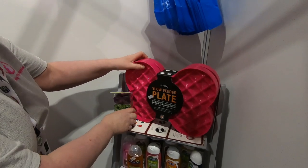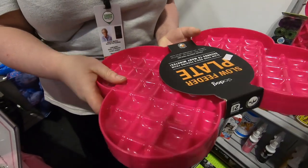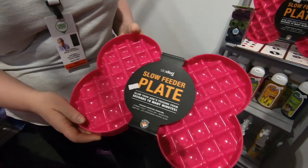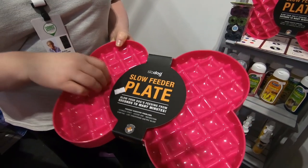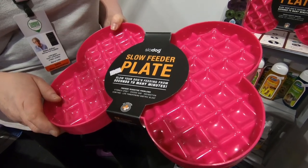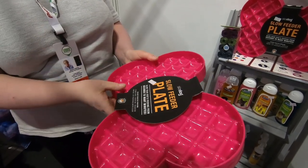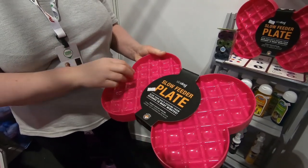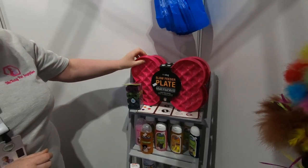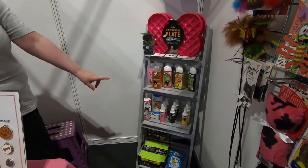And you've got that slow feeder plate. The slow feeder plate is great — it makes the food into small morsels for your dogs so they can't woof it all down. You just put the food in the middle, shake it into all the sections and it spreads it out, and they can only eat out one section at a time. A customer said it was absolutely brilliant. Poppy's terrible at that — she just grabs the food.